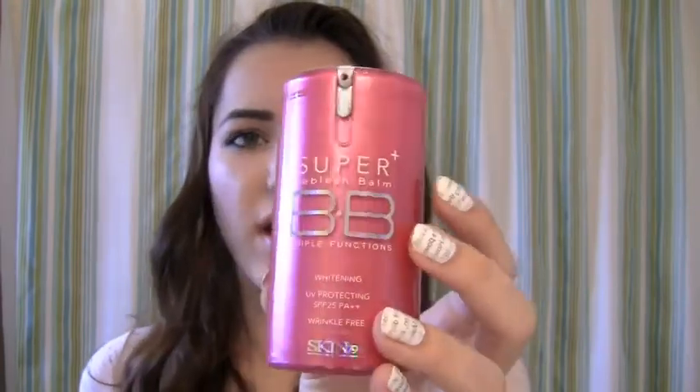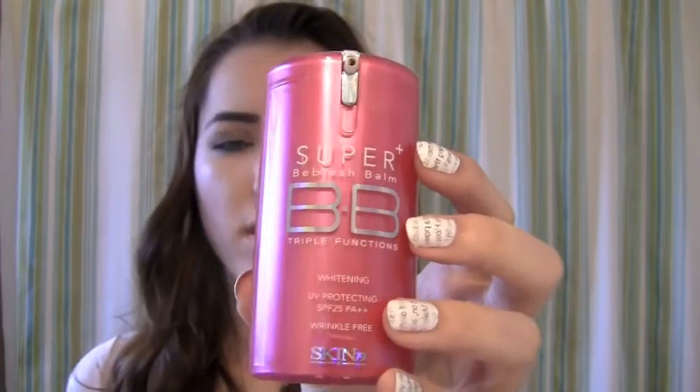The cream itself is hot pink — you would never get a cooler bottle than this. Basically, BB cream is kind of like a tinted moisturizer but not really. Most of them have SPF in them, which is really good. I love a moisturizer that has SPF because it protects you from the sun.